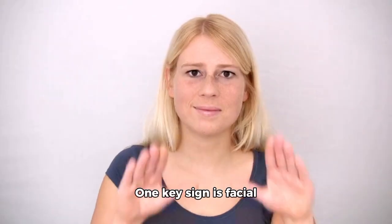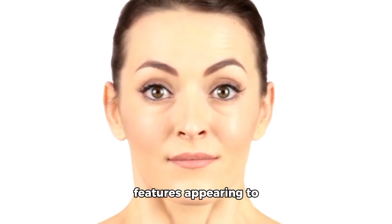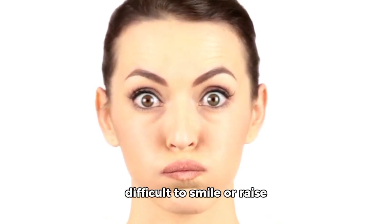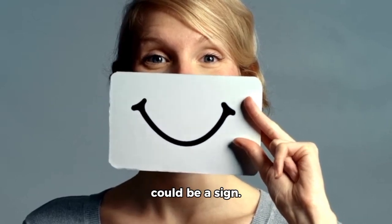One key sign is facial drooping on one side. If you notice any of your features appearing to droop, or if you find it difficult to smile or raise one side of your face, that could be a sign.